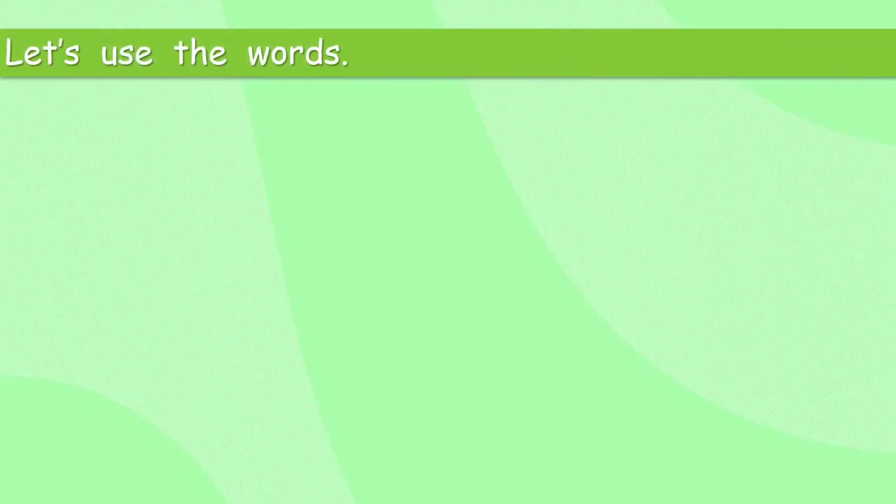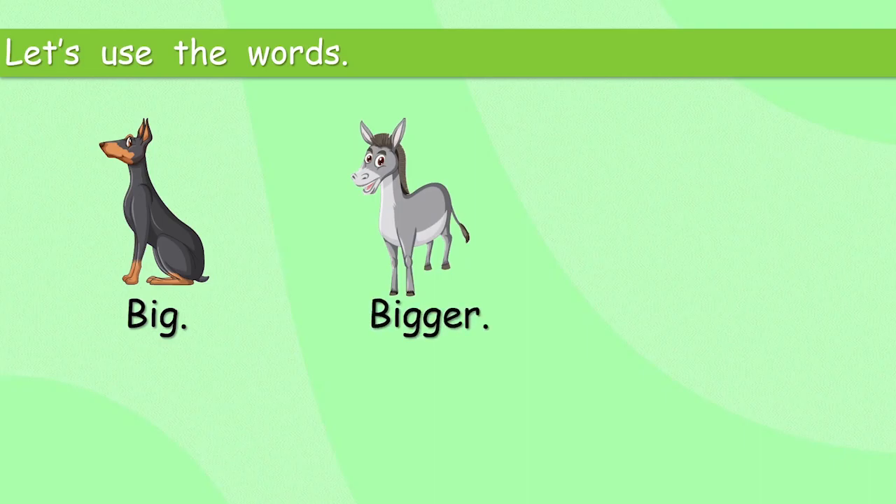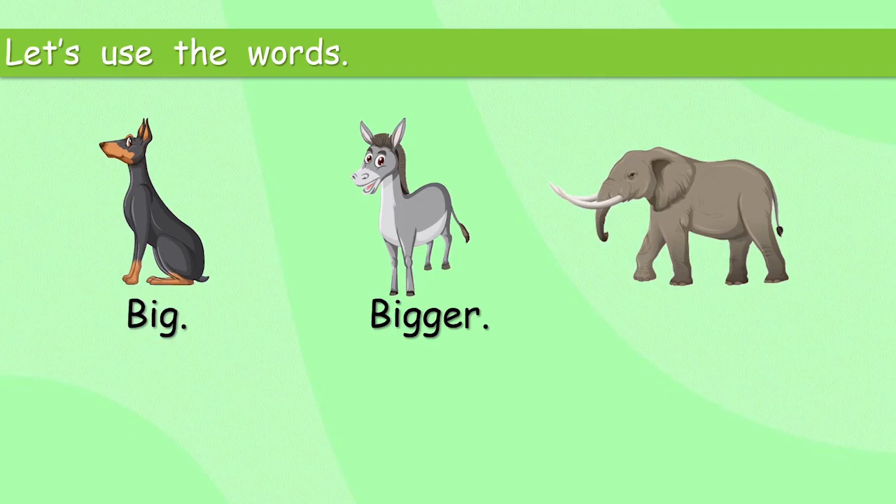Let's use some words. That's a dog. It's a big dog. That's a donkey. The donkey is bigger. I think you can guess where we're going next. The elephant. What word are we going to see? Biggest — of course, biggest. That's easy.